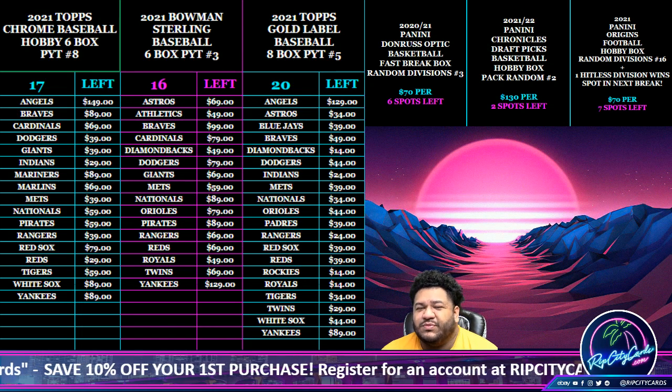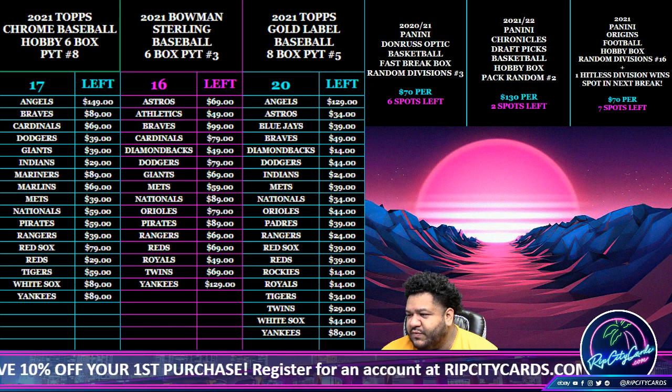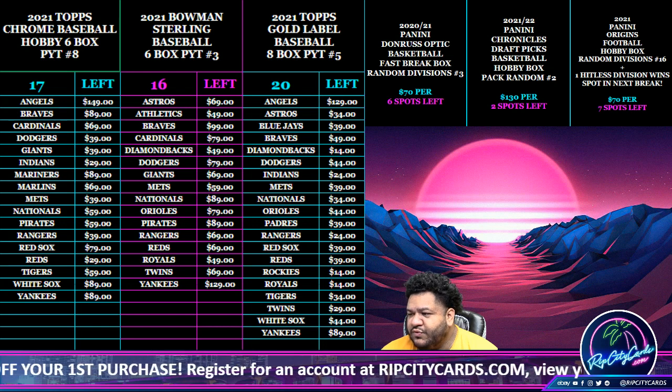Yo, what up everybody, it's your boy Uncle Jesse, time for another break — 2021-22 Chronicles Draft Basketball.